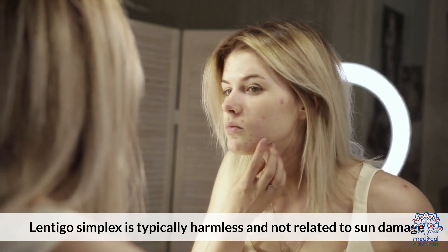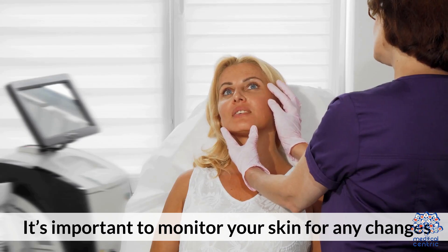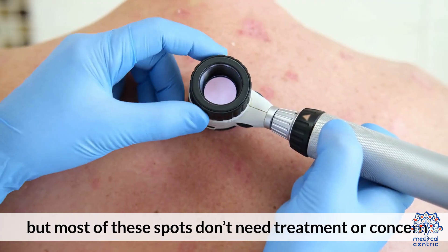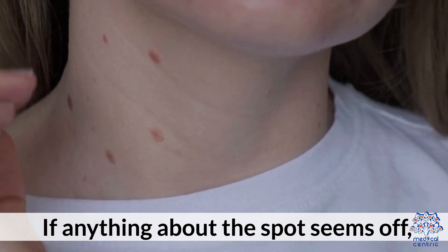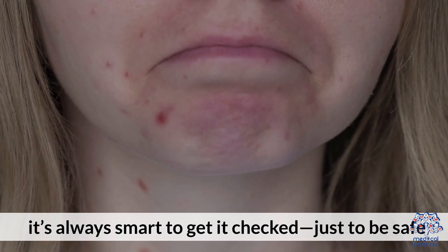Lentigo Simplex is typically harmless and not related to sun damage. It's important to monitor your skin for any changes, but most of these spots don't need treatment or concern. If anything about the spot seems off, it's always smart to get it checked, just to be safe.